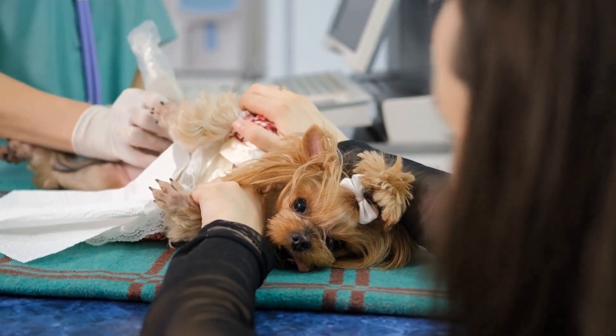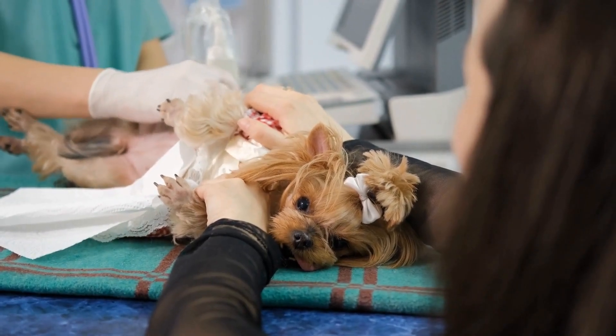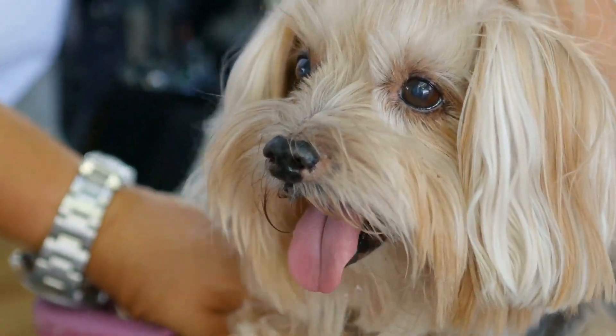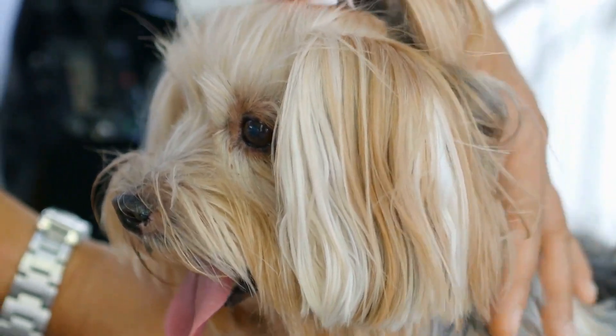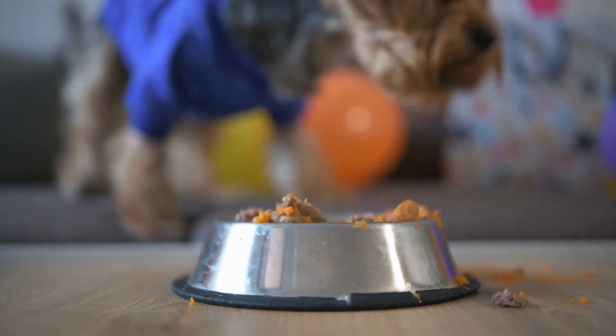1. Gentle strokes. Start by gently petting your Yorkie with long, slow strokes from the head to the tail. Use the entire surface of your hand, applying a light and gentle pressure. This helps to soothe and calm their nervous system.